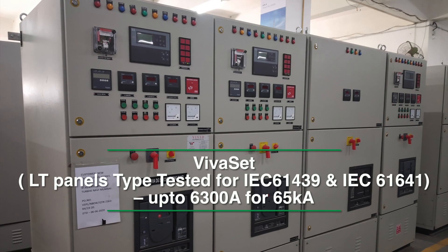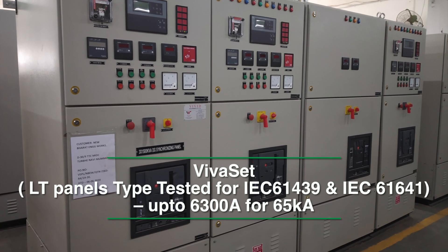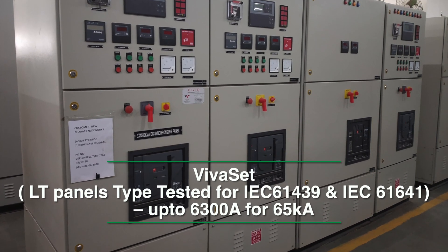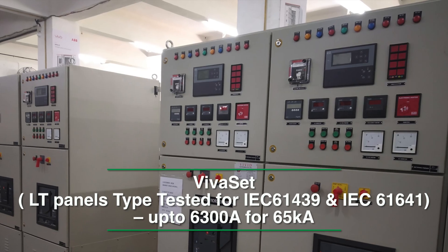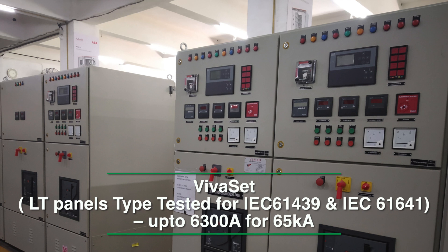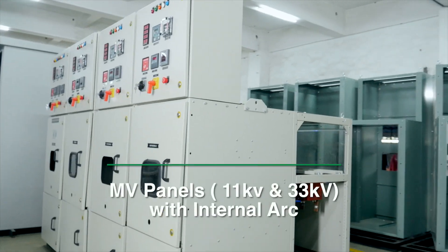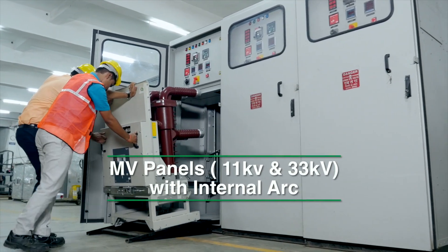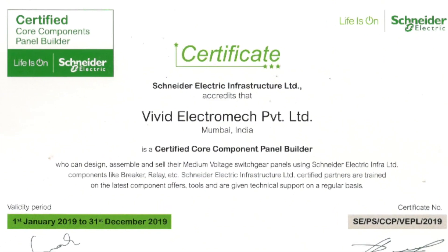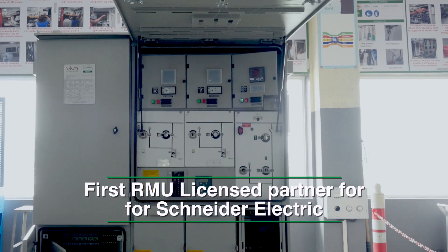Our fully type-tested LT panels offer Viva set which is IEC 61439 certified for 65 kilo-amperes with a temperature rise up to 6300 amperes, along with IEC 61641 certification for internal arc. We have our medium voltage offer for 11 kV and 33 kV that's available with internal arc. We are the first RMU license partner for Schneider in India.